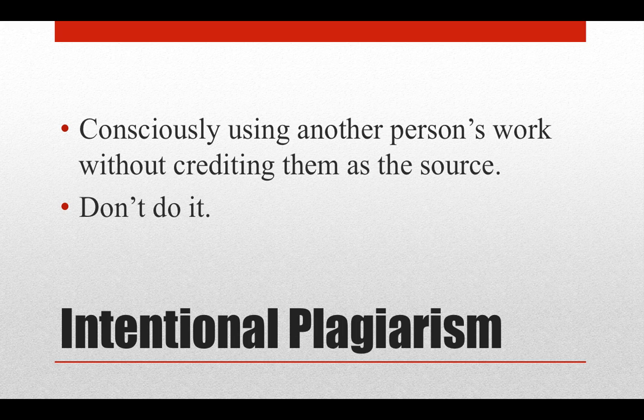Avoiding this type of plagiarism is pretty easy. Simply don't steal or buy another person's work, and don't reuse another person's work without crediting them. In fact, intentionally plagiarizing someone's work and doing it in a way that isn't easily detected is actually much harder than simply writing an original paper and crediting the sources you use.